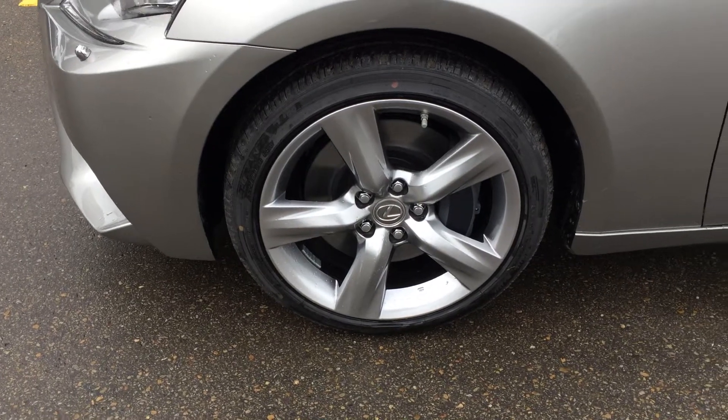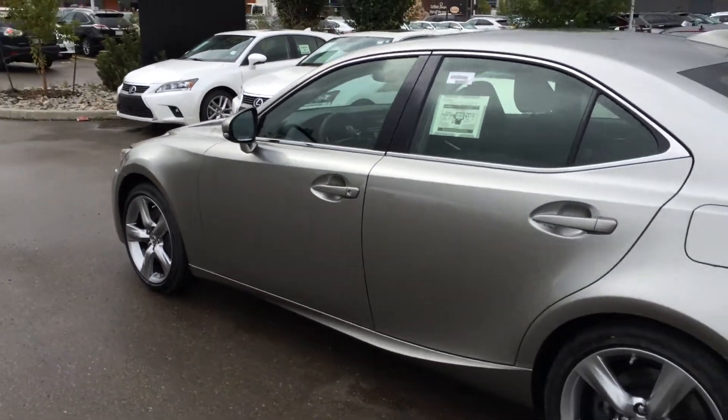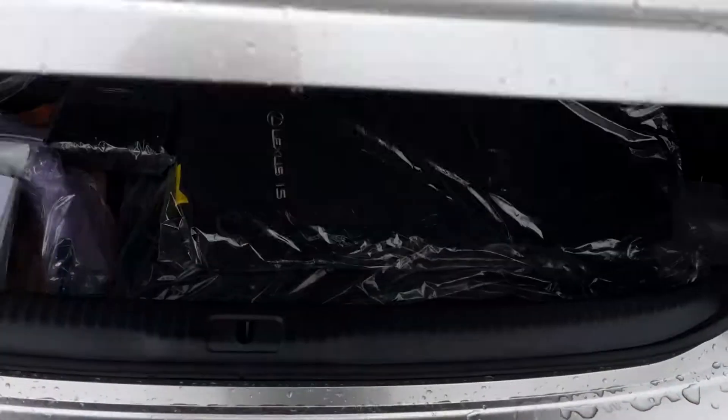18-inch alloy wheels, all-season tires with wheel locks. Keyless entry with smart access and key lock-out prevention. UV glass protection. Remote trunk release — there's a button right here that will unlock the trunk as well. Cargo tie-downs underneath the floor, compact spare tire and jack.